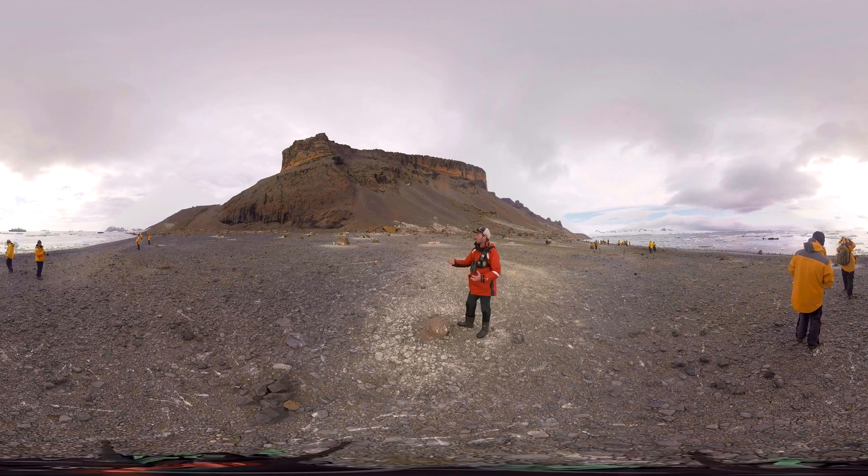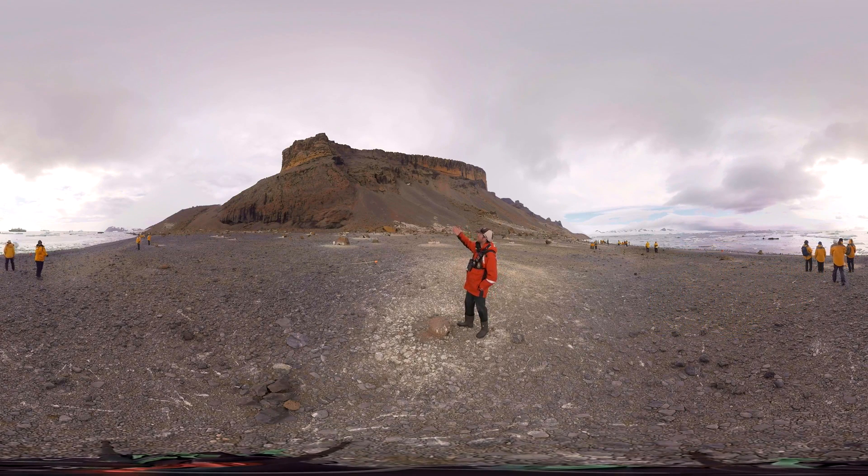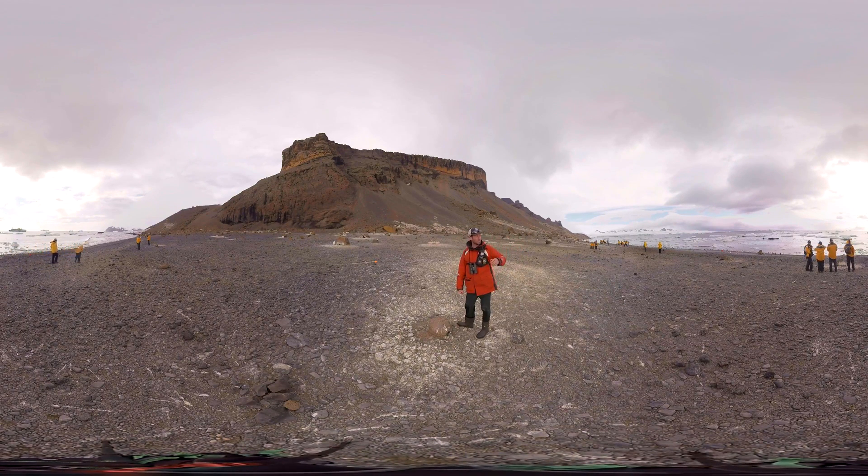This is a site called Brown Bluff and it's a really unique location for us to land at, partially because of the geology here which is so dramatic, striking, and colourful, and also because of the environmental context. We're right at the tip of the Antarctic Peninsula, in a body of water called Antarctic Sound — the northernmost point of the Antarctic mainland.